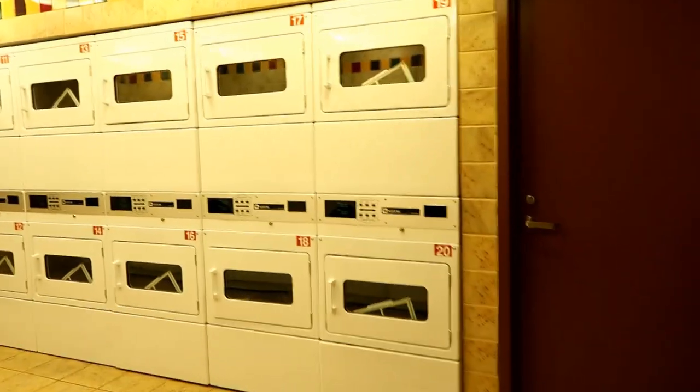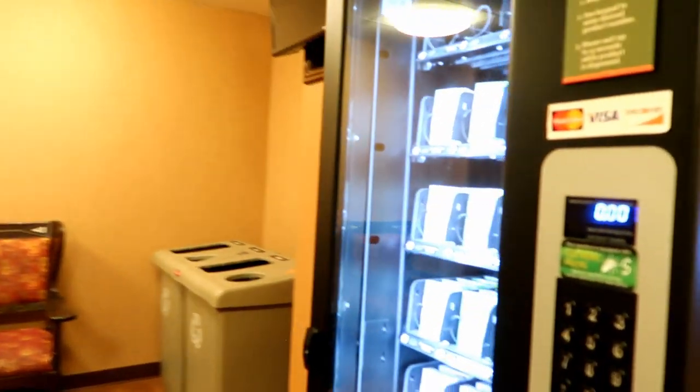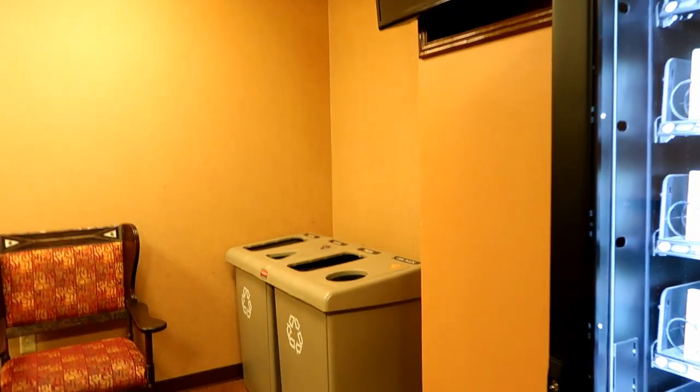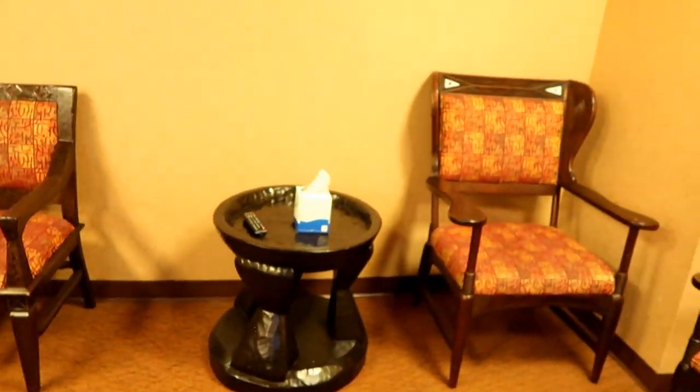The laundry room is pretty sizable, nice and clean. There are soaps and things, and recycling bins for glass, cans, plastic, paper, and trash. There's a TV with a remote, though it's not on right now.